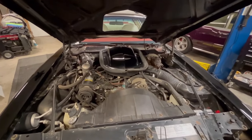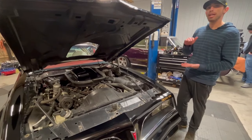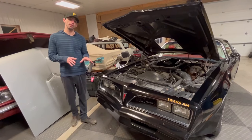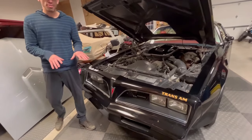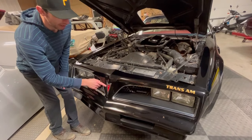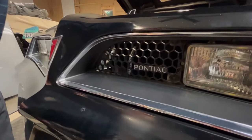In 1977 Pontiac thought the hood scoop didn't protrude far enough from the hood, so they made two versions — a shorter one and a taller one. Now at the front of the car we can go over how to tell a Special Edition Trans Am from a non-Special Edition. On a Special Edition Trans Am, the inside grilles would be painted gold, as would the emblem right here. We can also tell it's a 77 Trans Am because it has the honeycomb style grille, which changed in 1978.